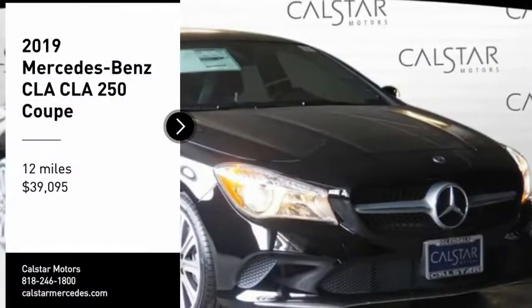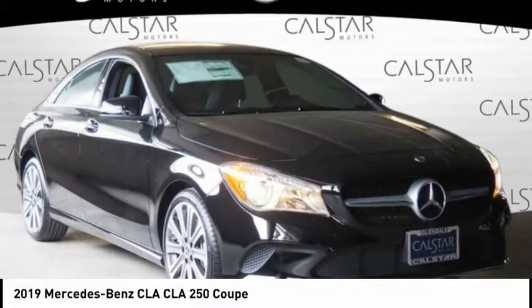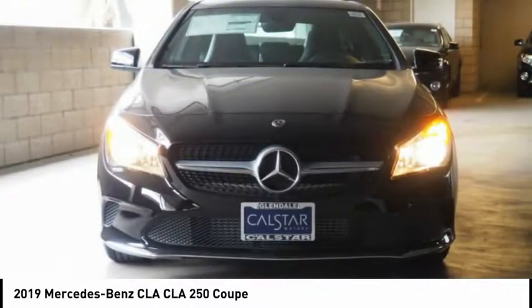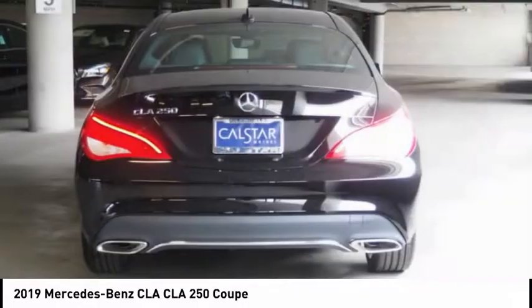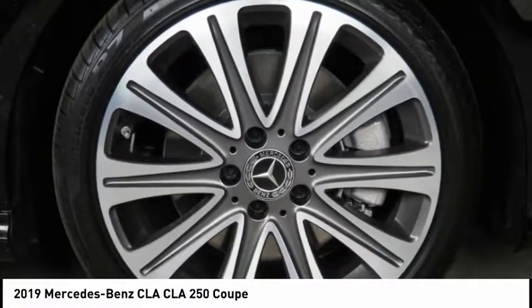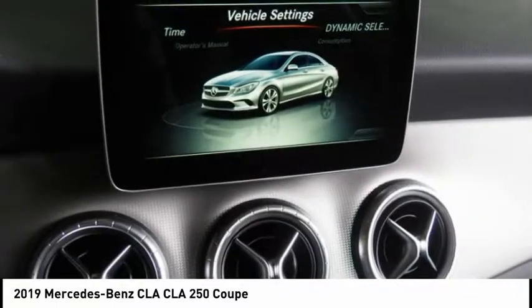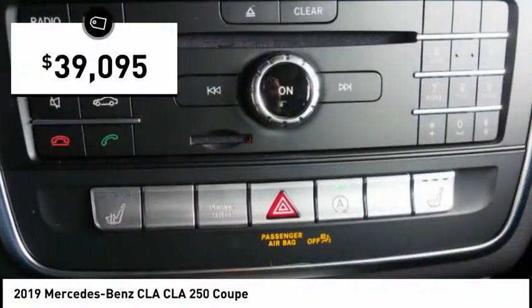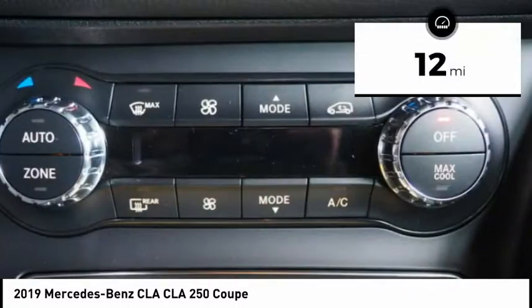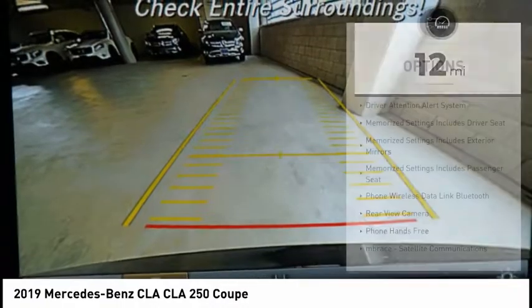Make a great choice today with the 2019 CLA. The CLA comes with impressive handling, excellence, and luxury interiors. It has amazingly sleek lines which also reduces the coefficient of drag to minimal, making it very aerodynamic, and is priced below forty thousand dollars. This vehicle has less than 100 miles.